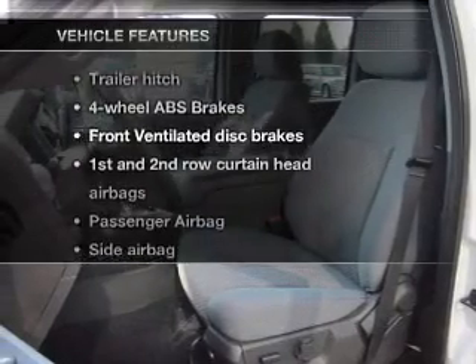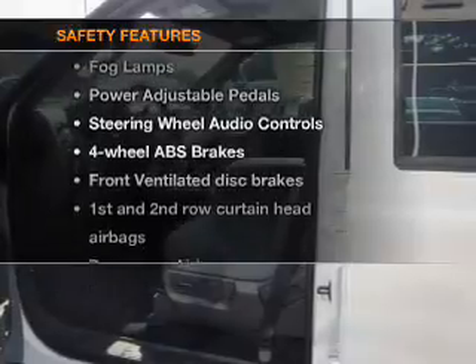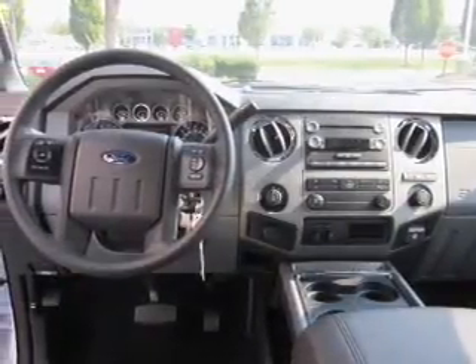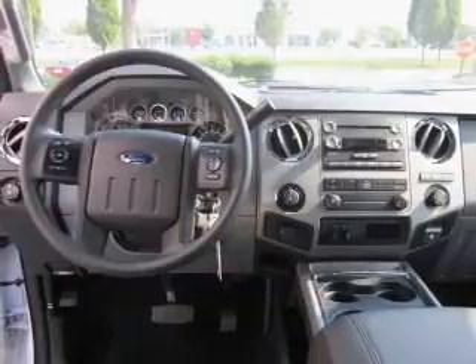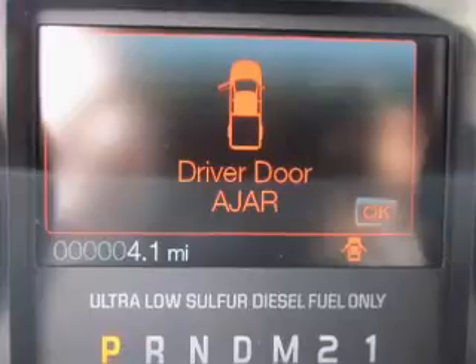Plus, enjoy these notable features that are included in this vehicle: power steering. And for your peace of mind, the following safety equipment is included: front ventilated disc brakes, passenger airbag, side airbag, curtain head airbags, and stability control. Call today to schedule a test drive.